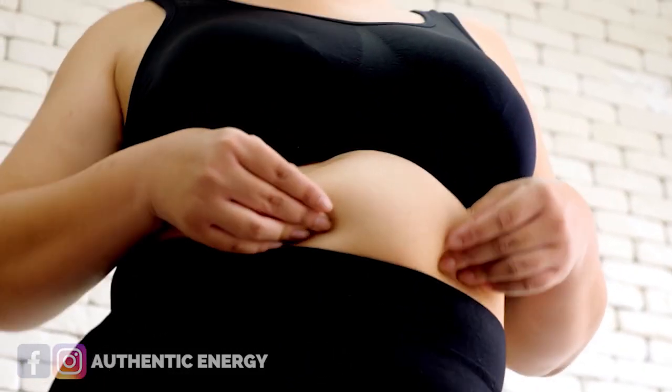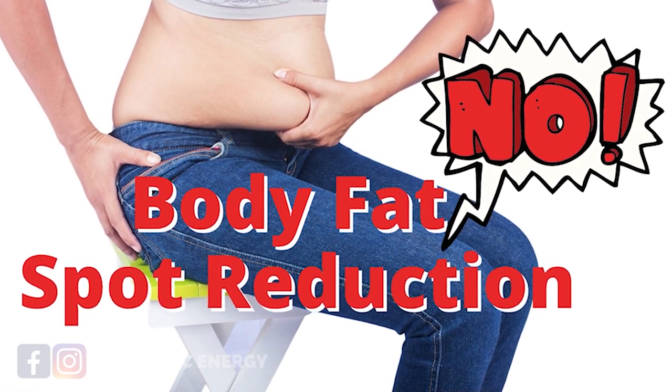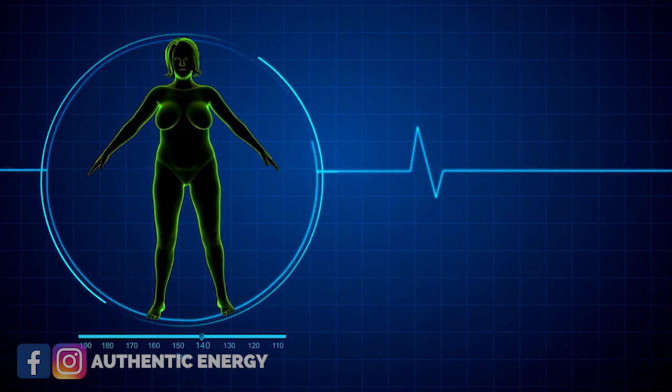I get a lot of these questions from you guys all the time — you want to know how to reduce just belly fat. It's as if you don't really care about reducing fat all over. The first thing you have to remember is there's no such thing as regional reduction. You cannot just lose fat in one particular area and forget about the rest.